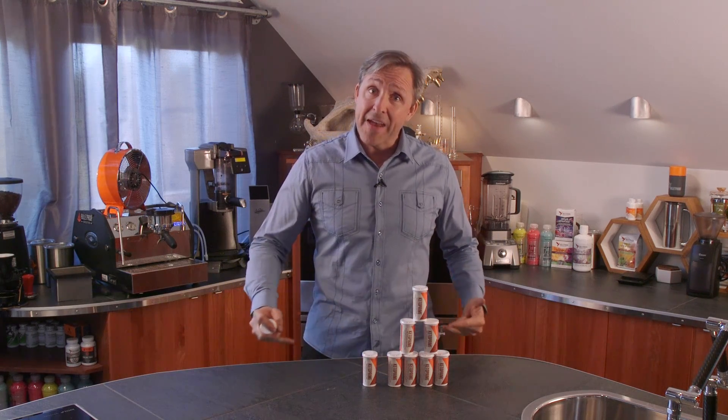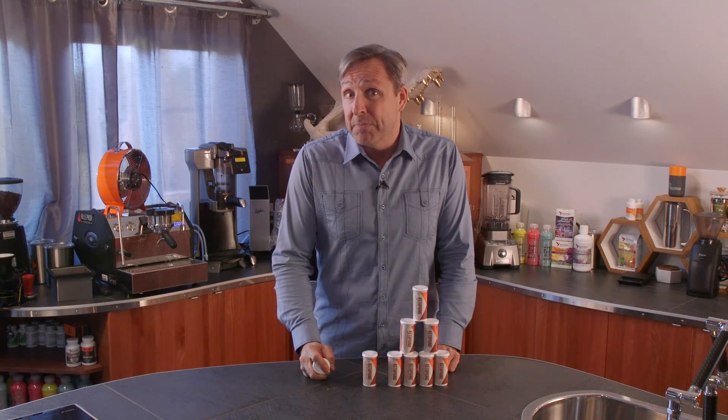This is a way to upgrade the energy in every cell in my body that actually uses energy, and that's pretty much all of them.